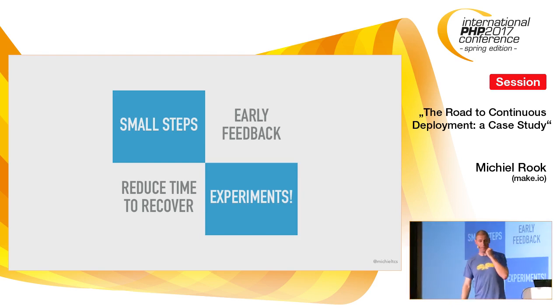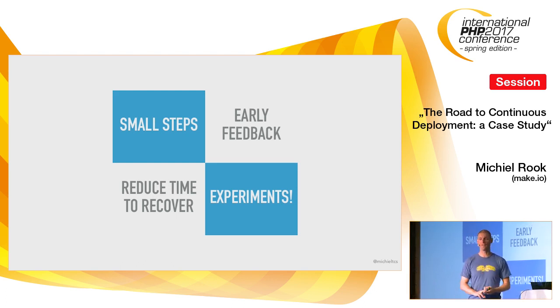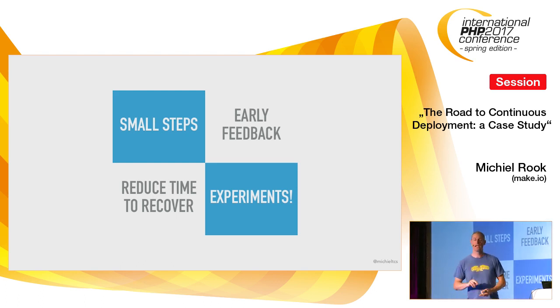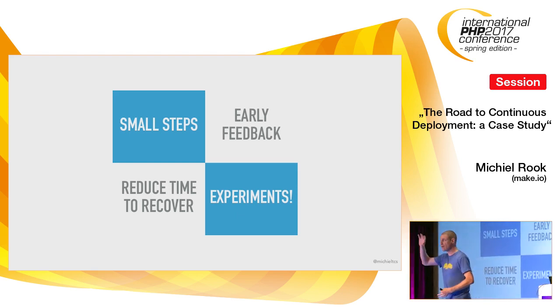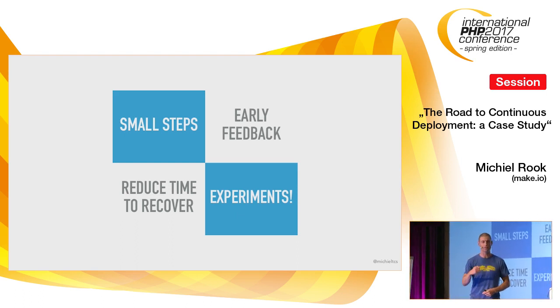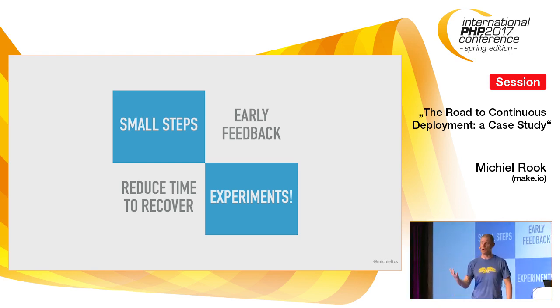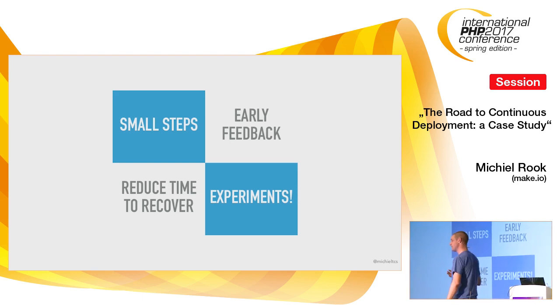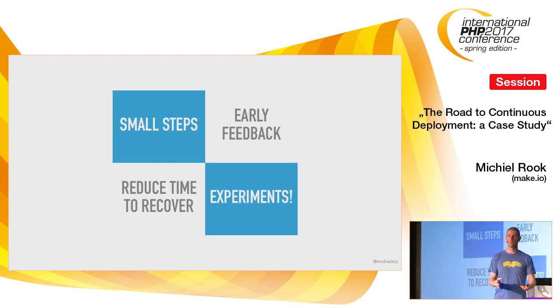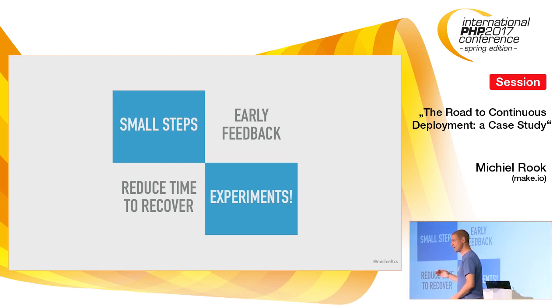Experiments are a very overlooked but key ingredient of continuous deployment. If you have a fast pipeline and early feedback, it allows you to do small, simple experiments. Take Netflix — they can change the background color behind each movie thumbnail just to see whether you're more prone to click it. They have that in production in a few minutes, and an hour later they know whether that hypothesis works. If not, they pull it right back. Most of us don't have Netflix's traffic levels, so we might need to keep it in production for a day or a week, but the same principle applies.